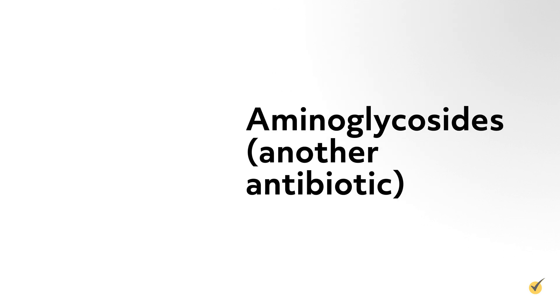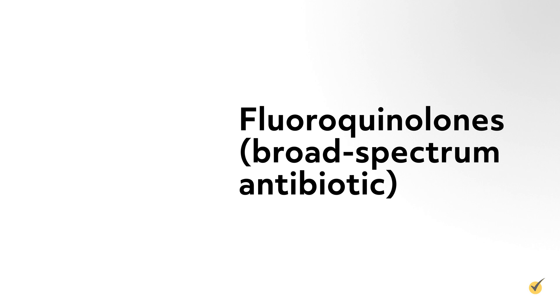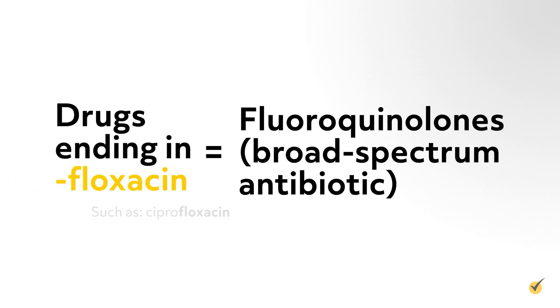Aminoglycosides are another antibiotic ending with -mycin, such as neomycin and tobramycin. Fluoroquinolones are a broad-spectrum antibiotic ending in -floxacin, such as ciprofloxacin and levofloxacin.